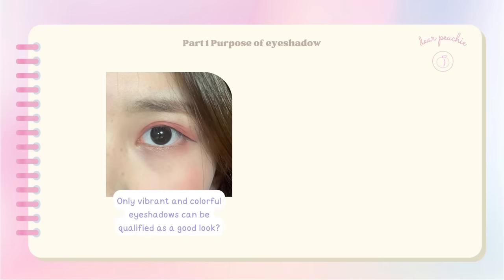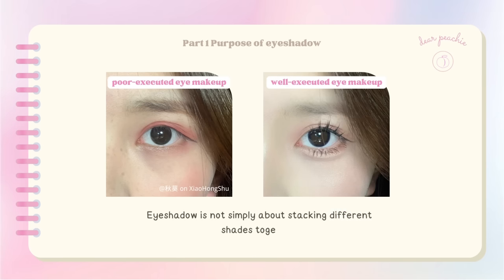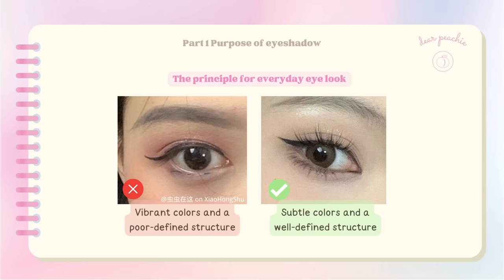Do many beginners believe that a good look can only be achieved with vibrant and colorful eyeshadows? Actually, if you take a closer look at well-executed eye makeup, you'll realize that the structure of the eyeshadow is far more important than the choice or intensity of the colors. Eyeshadow is not simply about stacking different shades together. A truly stunning eye makeup look not only makes your eyes more captivating but also enhances their shape according to your unique eye shape.